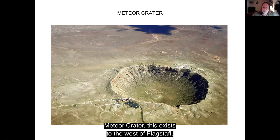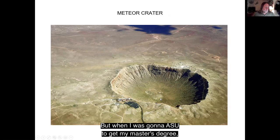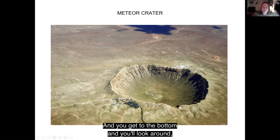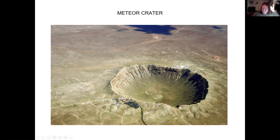Meteor Crater exists to the west of Flagstaff. At one time they thought it was one of those craters where magma hit groundwater, but when they studied it they found out it's actually a meteor impact crater — it's the world's best preserved. It's privately owned, but they have a great visitor center and you can walk around the rim. They don't let you walk down into the bottom. When I was at ASU getting my master's degree, one of my professors had connections and we were allowed to walk down, which was not easy — and when you get to the bottom there's not really much to see. But Meteor Crater is definitely worth seeing.